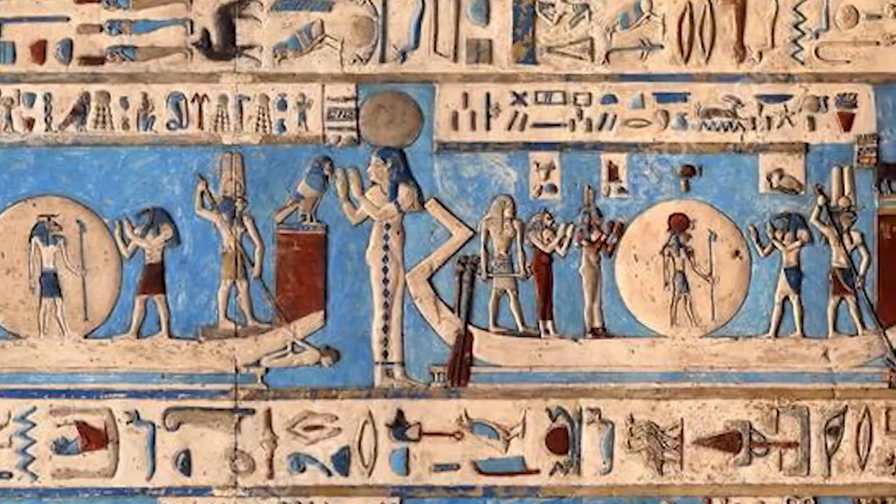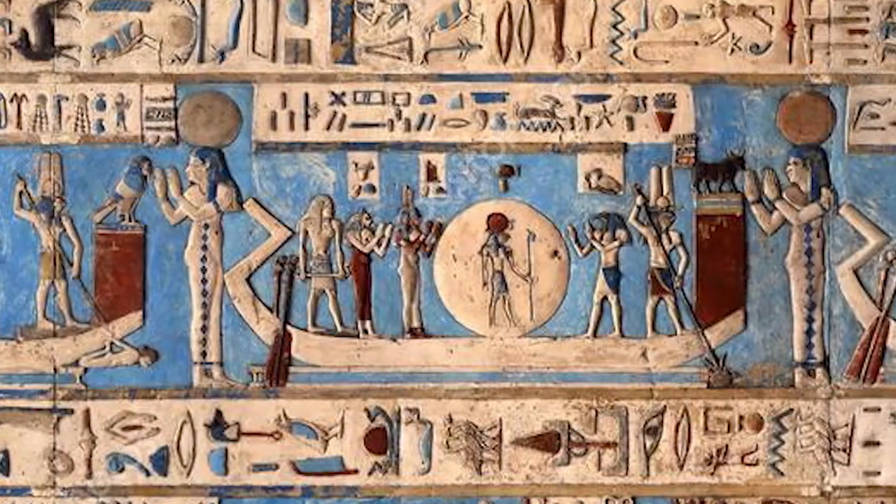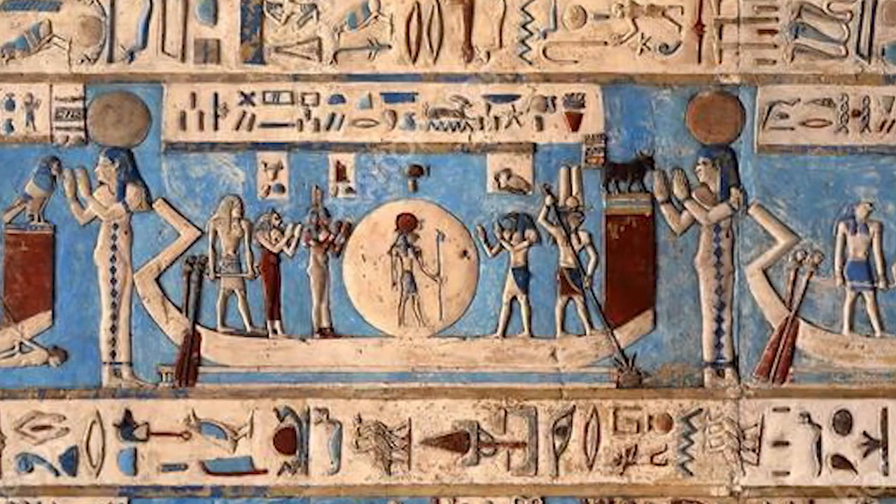Egyptian blue, also known as calcium copper, is a very stable synthetic pigment used in ancient Egypt for thousands of years.